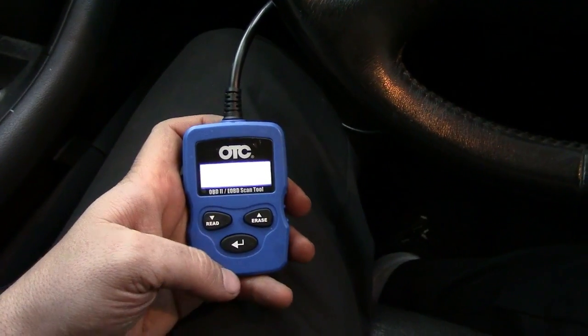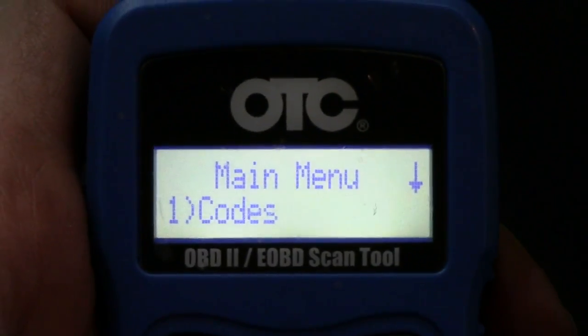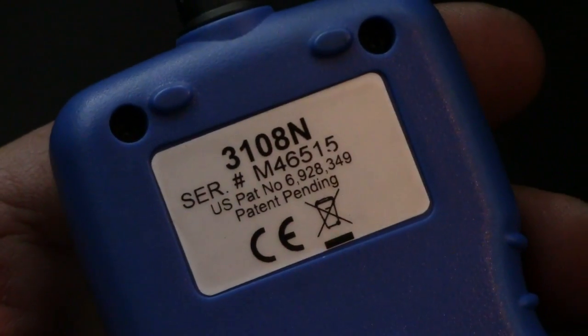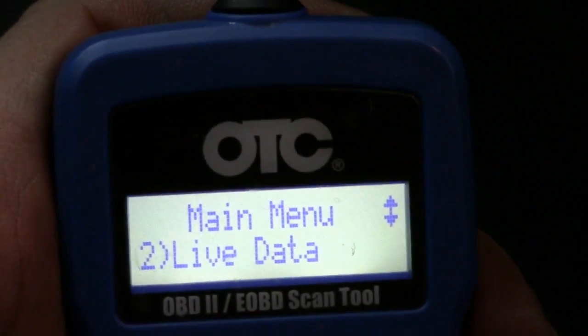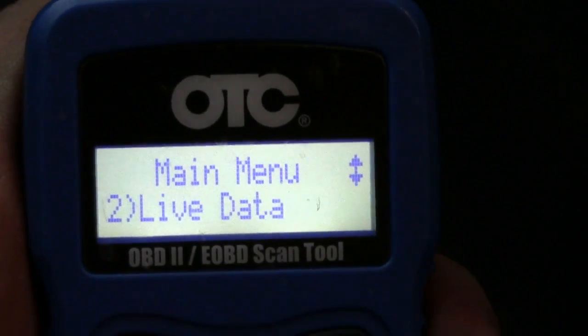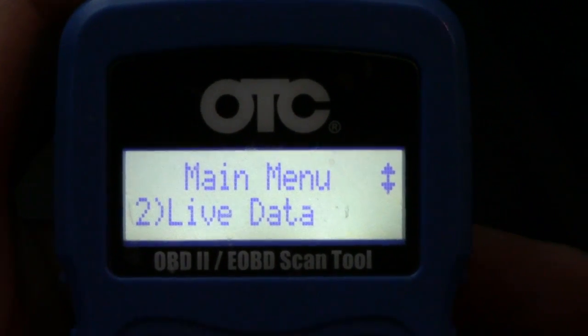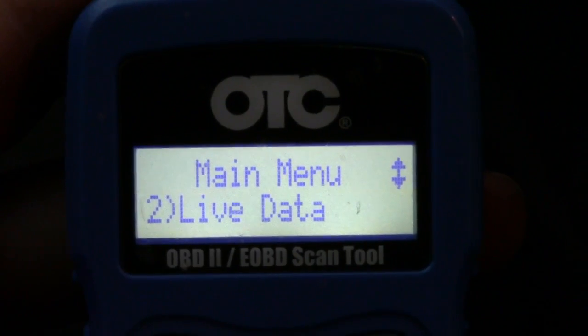You're going to need a scanner capable of reading live data. I know you might think this small scanner can't do live data, but it can. Here's the model number if you want to buy one — I got it off eBay for about forty to fifty dollars. For its size it works well: it does live data and works on Audis, American cars, domestic, foreign — all of the above.